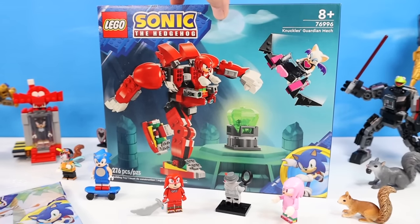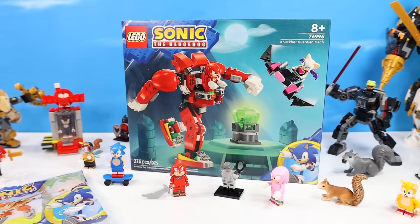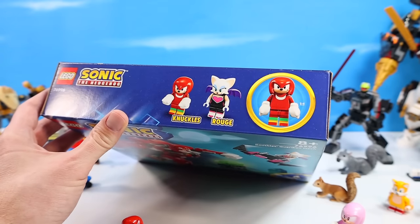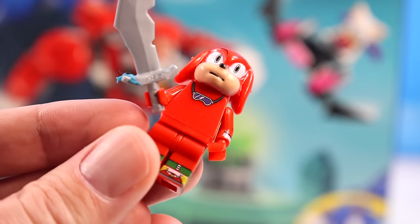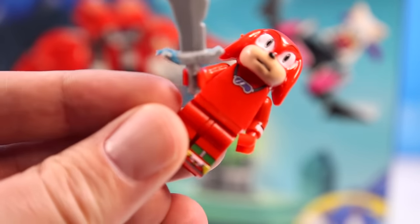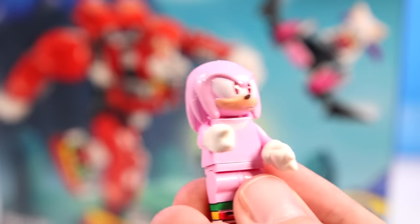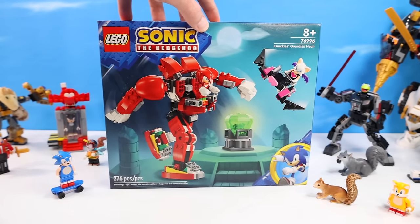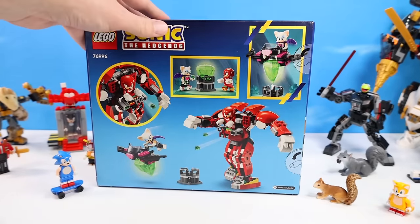LEGO Sonic the Hedgehog set number 76996, Knuckles Guardian Mech, 276 pieces, with minifigures of Knuckles and Rouge. Comparing to a knockoff found online — too pink — but we're looking at solid official LEGO here with the Knuckles Mech. It's always a mech — what's the deal with mechs?